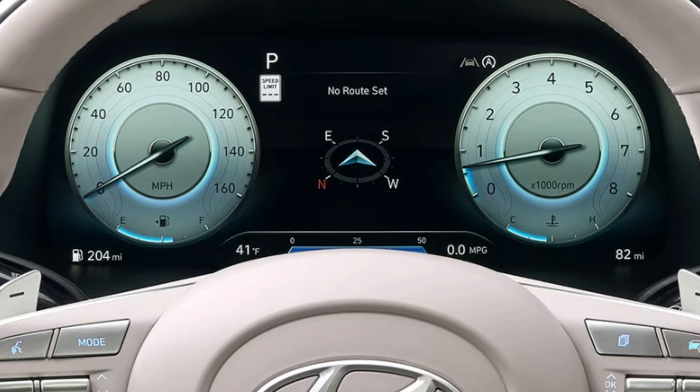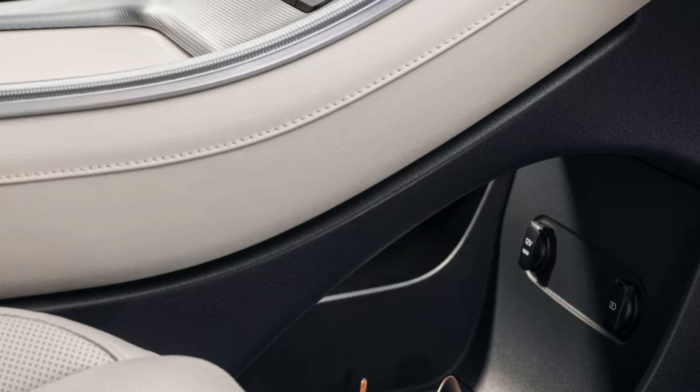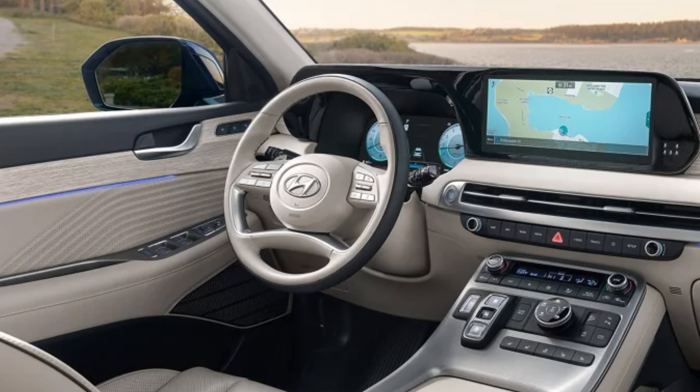All trims but the SE will have heated front seats. The SEL Premium and higher will add ventilated front seats as well, and also have heated and ventilated second-row seats. The Limited and Calligraphy will even have a heated third row. There's standard one-touch second-row seat slide for third-row access. There's up to 86.4 cubic feet of cargo volume behind the first row, and with all rows up there will be 18 cubic feet behind the third row.